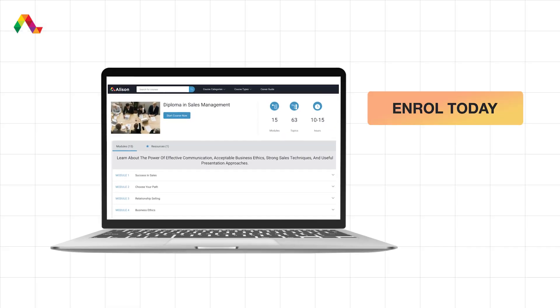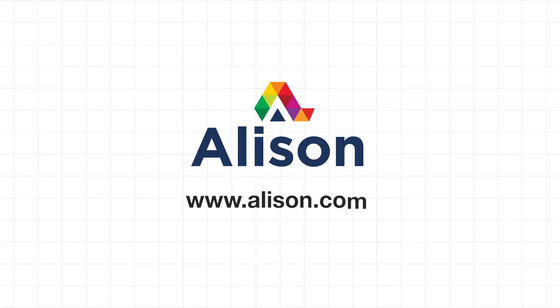Click on the link in the description and start learning for free. Alison — empower yourself.